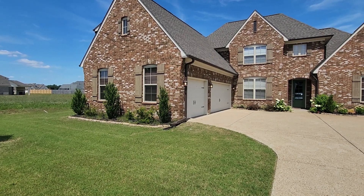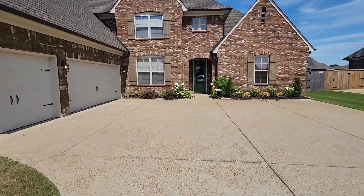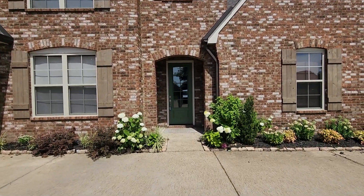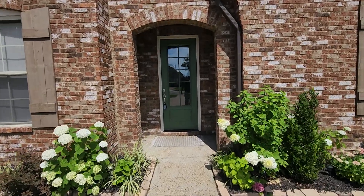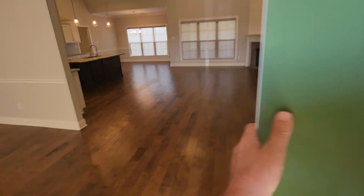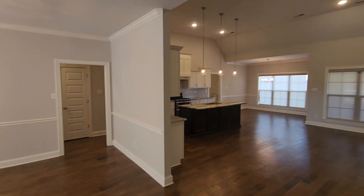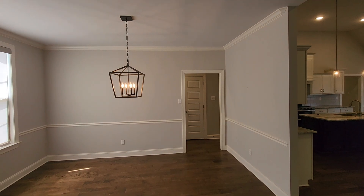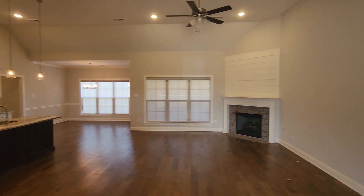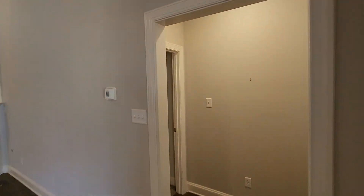Today I am at 6440 Clarkson Circle West. Let's take a quick look around. This is a four-bedroom, three-full bath with a huge bonus room upstairs. Let's just kind of take a quick look around — I've got some photos.